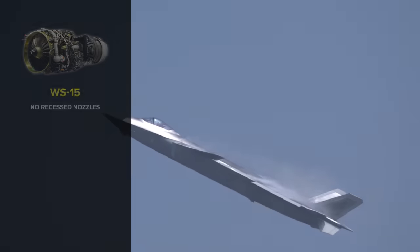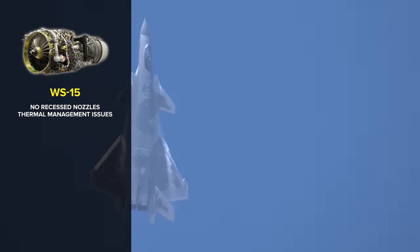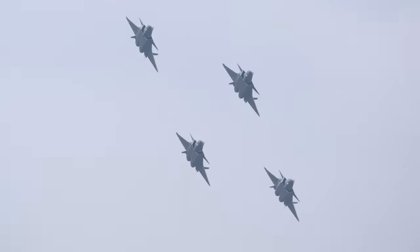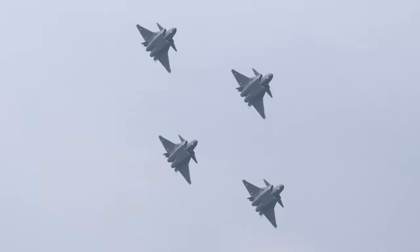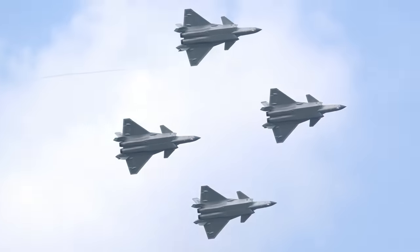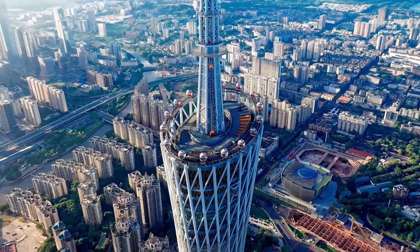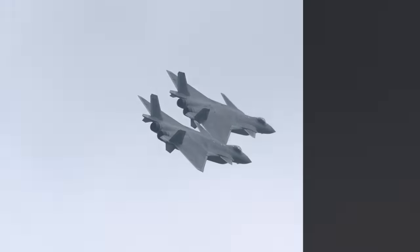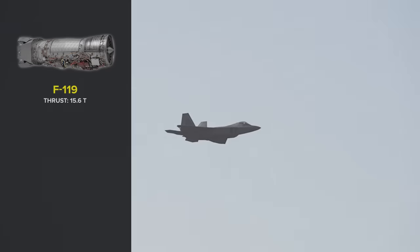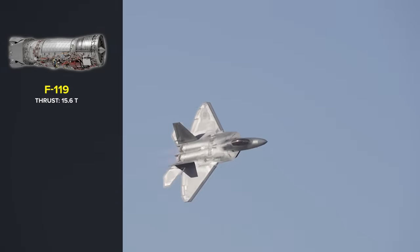For example, the WS-15 doesn't have recessed nozzles, so the engine still has issues with thermal management and will likely stand out like a Christmas tree for any infrared-seeking systems. This can nullify any attempts to over-engineer the plane's stealth technology in other areas. Additionally, there have been conflicting reports of the engine's power. According to specifications reported by Chinese media and military, the newest iteration of the WS-15 achieved a thrust of 18 tons, outpacing the F-119's 15.6 tons. However, this may have been a way for China to appear technologically superior.